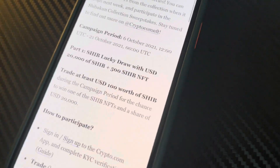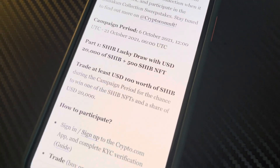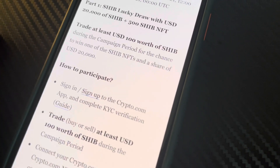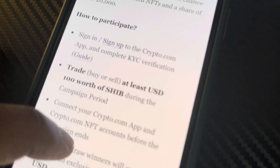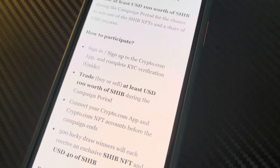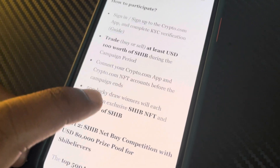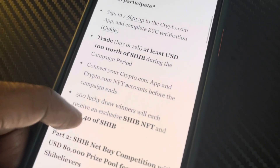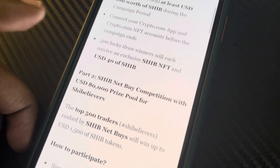Part one is the Lucky Shiba Draw — $20,000 of Shib and 500 Shiba NFTs. They're giving away Shiba and NFTs in this campaign. To participate, you got to sign up on Crypto.com, trade at least $100 worth of Shib during the campaign period, and connect your Crypto app and Crypto NFT accounts before the campaign ends. 500 lucky winners will receive an exclusive Shiba NFT and $40 of Shib.